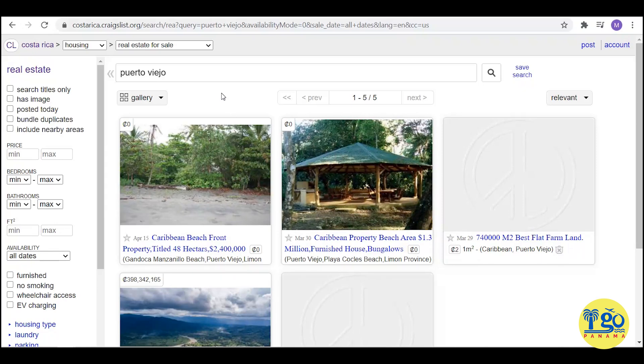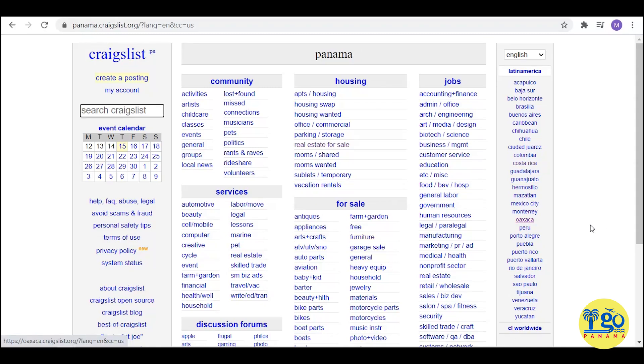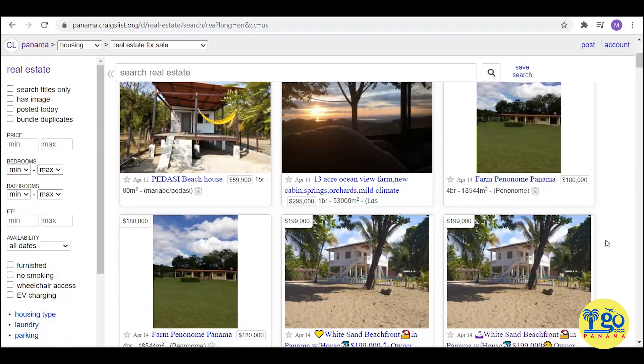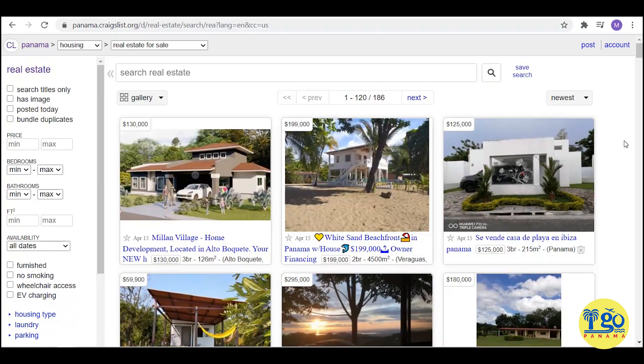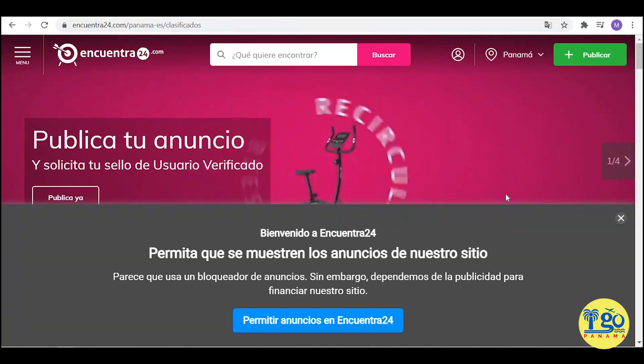I did find some stuff listed by owners in Costa Rica at extremely good deals — and I was even able to negotiate those prices down even more. Now, Costa Rica had over 1,200 listings; Panama only had 186, which is maybe 15% of that. So just go through and get an idea of what's on the market in the areas you're interested in, narrowing it down by typing the town in the search bar.